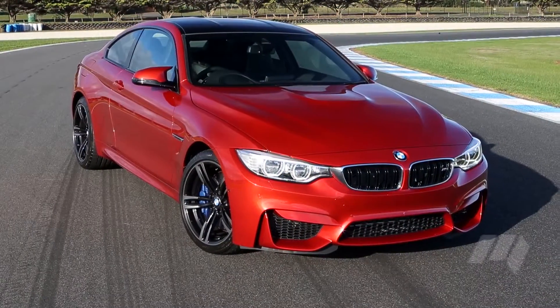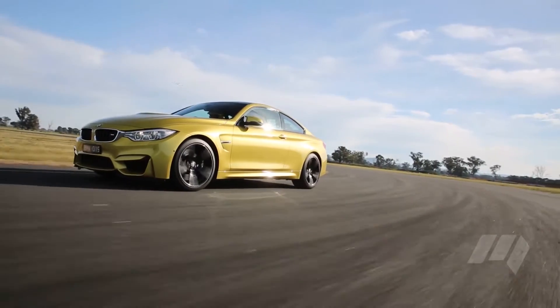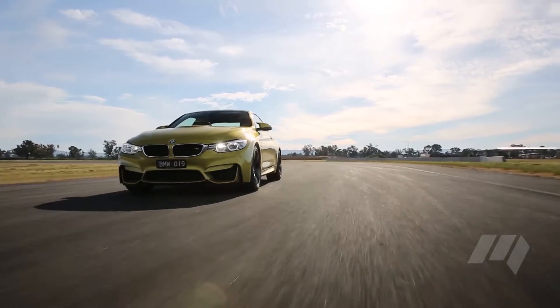Like the kidney grille and the Hoffmeister kink, four headlights are tradition — but with shutter technology and auto high beam, these lamps are nothing short of brilliant.